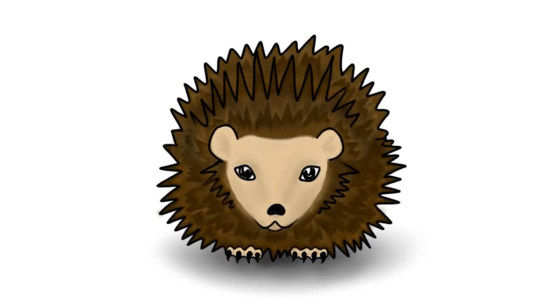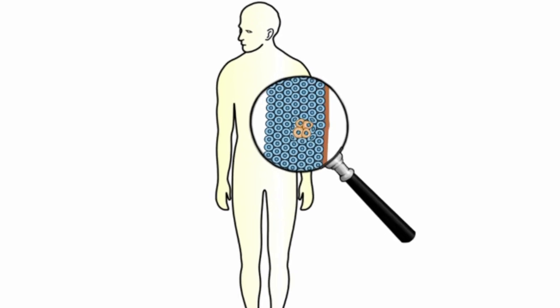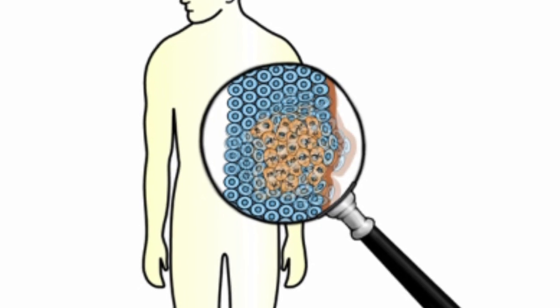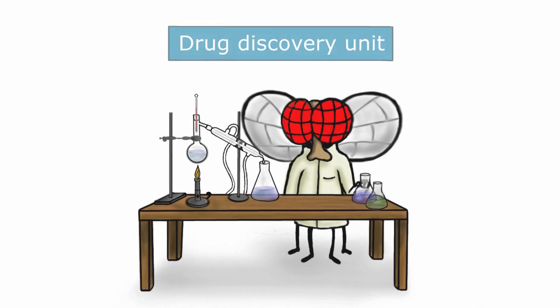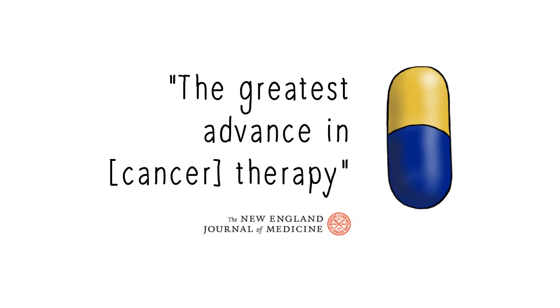The story of hedgehog doesn't end here. Work on hedgehog turned out to be relevant to cancer, where abnormal hedgehog function causes cells to become different from their neighbours and divide uncontrollably. This finding sparked a quest for drug treatments aiming to tone down hedgehog activity in cancer. One of the resulting drugs is now used to treat a type of skin cancer and has been dubbed the greatest advance in therapy yet seen for this disease, providing an alternative to radiotherapy and surgical treatments.